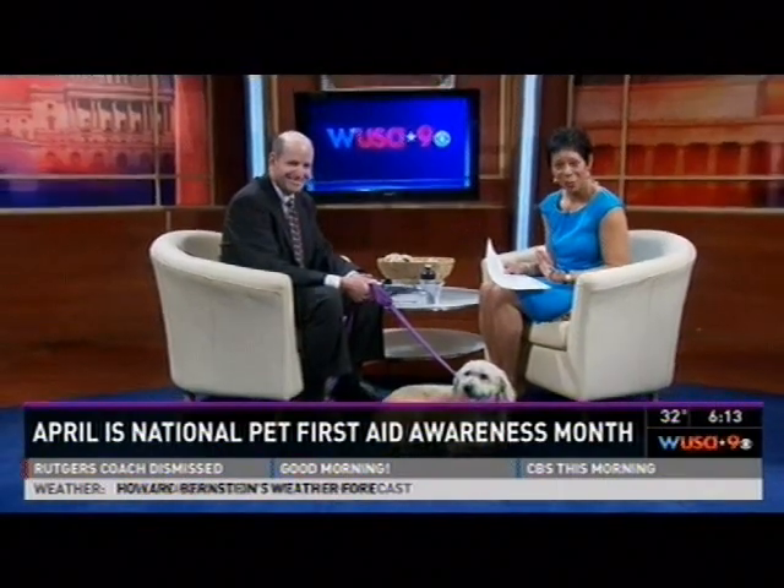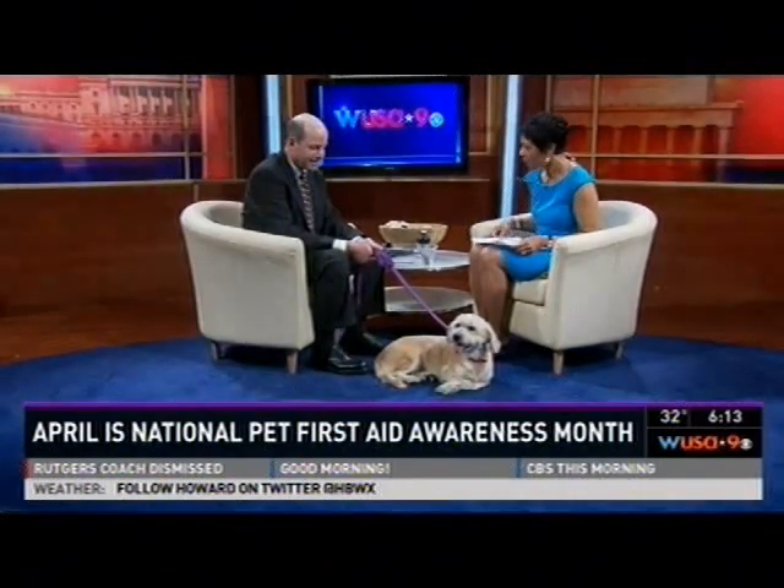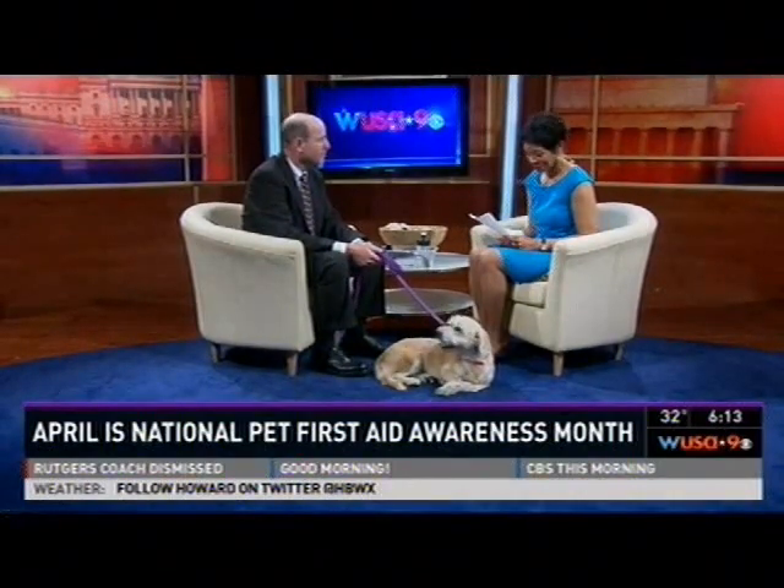Dr. Jay Margolis from the Northern Virginia Veterinary Associates is here with us this morning, and he's joined by his friend Sophie, who's calmed down just a little bit. Thank you very much for being here with us. Tell us a little bit about Sophie. Sophie's about eight years old, a terrier mix, a rescue dog.